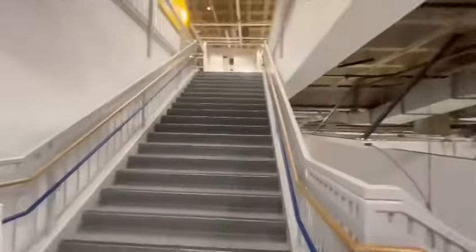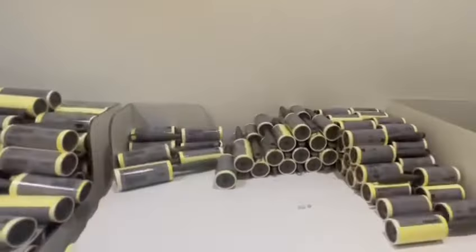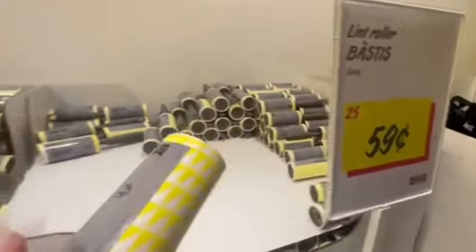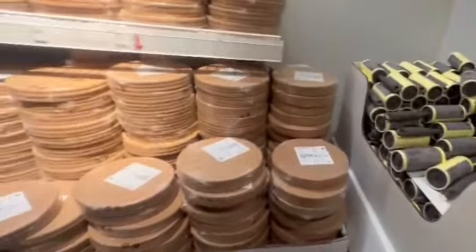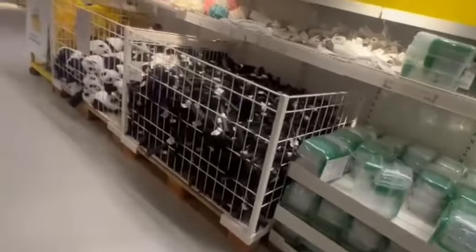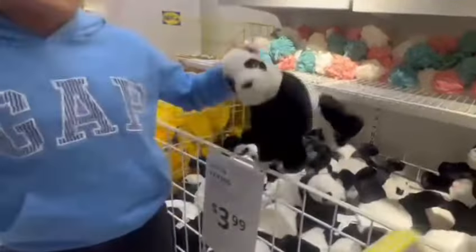The first thing they had was a lint roller for 60 cents, which I thought was really nice, so I ended up grabbing two or three of them — you can never go wrong with lint rollers. Zane obviously saw some toys and got really excited. He ended up getting a squishy soccer ball.